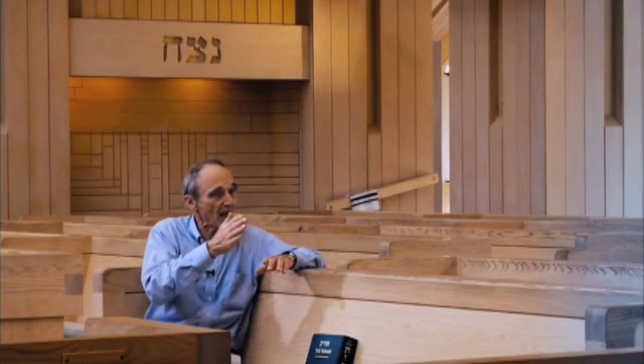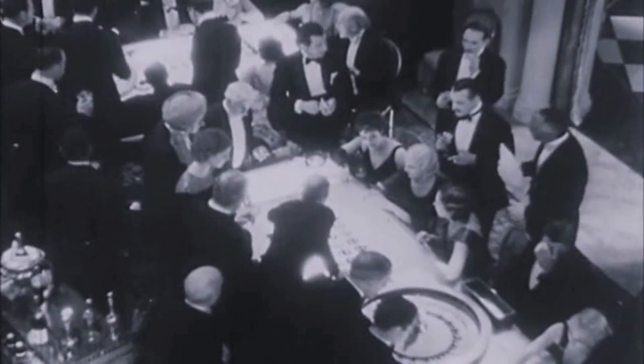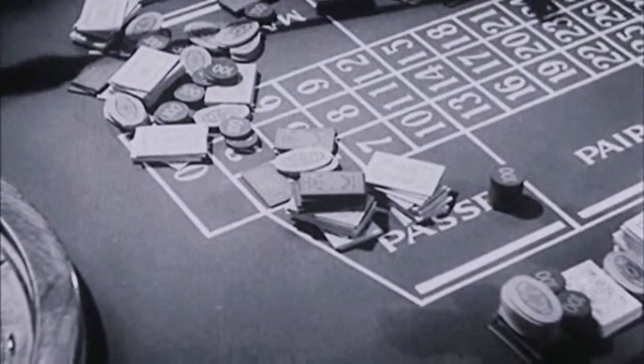We're talking about something that's staggeringly improbable — roughly one in a trillion, trillion, trillion, trillion, trillion, trillion. The number is essentially zero. Something has to skew nature to choose the ones that work. So in the game of life, it looks as if the house always wins.